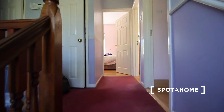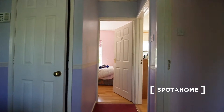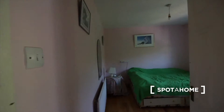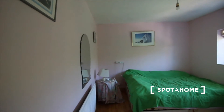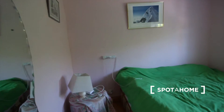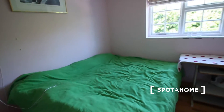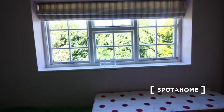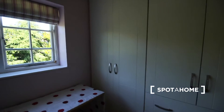Now as we get upstairs, there are other bedrooms but this is the one available to rent. It's very spacious with a big bed. The window goes to the main entrance and as you can see there's a lot of space available for storage.